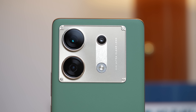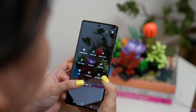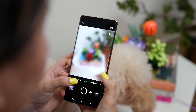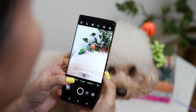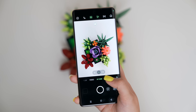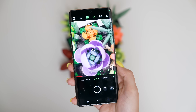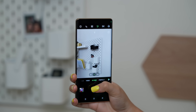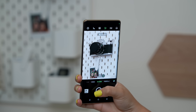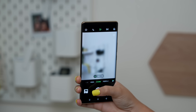The Infinix Zero 30 5G offers a variety of shooting modes catering to different photography needs, such as AI cam, 108-megapixels mode for high-resolution shots, portrait mode, super night mode, and professional mode. Even though there's no dedicated zoom lens, you can achieve a digital zoom of 0.6x and 3x using the 108-megapixel module.